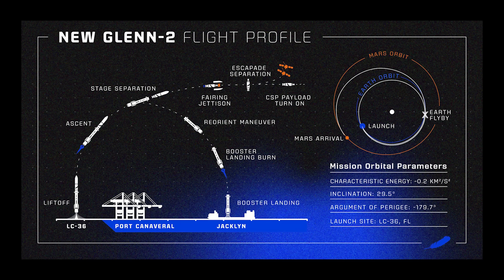Looking at the flight profile, it starts with New Glenn lifting off from Launch Complex 36. Following separation, the first stage autonomously descends toward Jacqueline. Meanwhile, the two BE-3U engines ignite, propelling New Glenn's second stage into space. The fairing separates, and the twin Escapade spacecraft are deployed to begin their journey to Mars. After completion of the mission profile, the second stage will be safed and inerted.